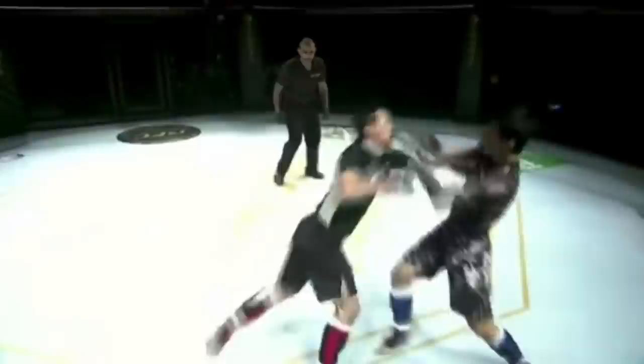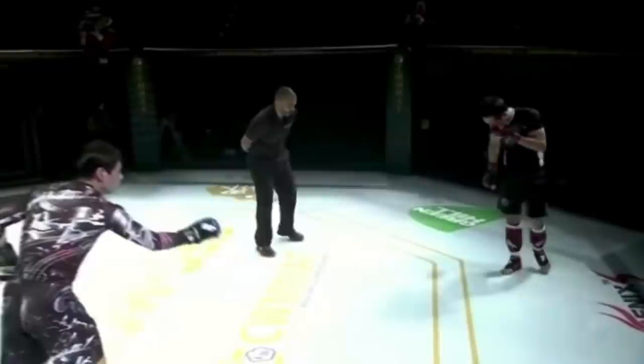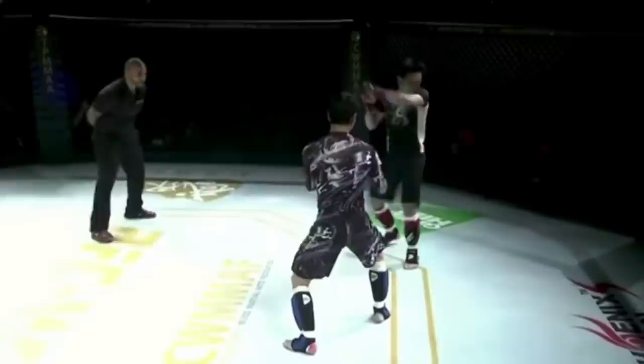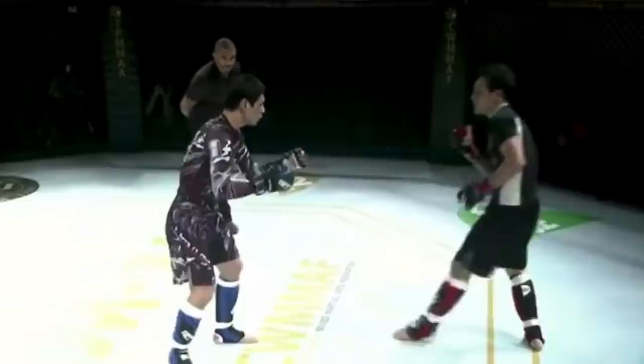Maybe his opponent knows just that. His opponent tries a spinning back fist, Chilala blocks it. There's accidental eye contact — could have been purposeful, but it looks like Chilala did it on accident. His opponent is like, yeah it's an accident, it's cool.